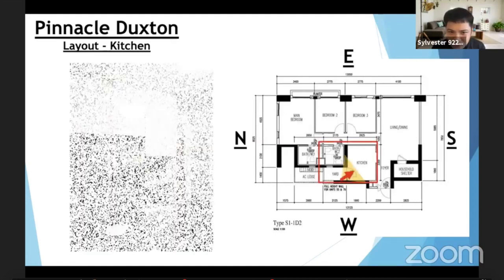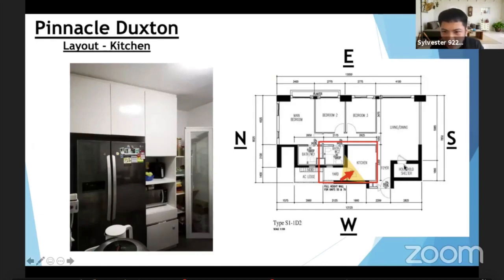This is the floor plan of the unit. From the main door, you do a left turn and this is the kitchen. The good thing about this kitchen is it's a regular square shape — you can have tabletop fixtures on the left and on the right. This photo is taken from the yard direction so you can see the angle. The kitchen is fully done up.